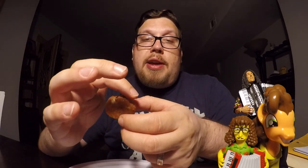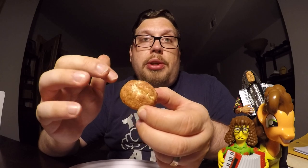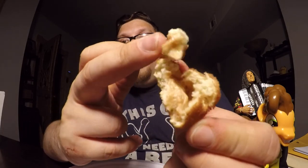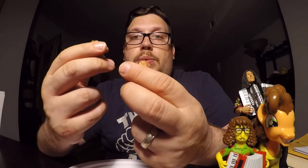If you've had the Cinnabon bites from Taco Bell and you thought those were amazing, you'll think these are equally amazing because they have that nice sugary cinnamon-y crust on the outside, but then once you get inside it's just filled with buttery, sweet, cinnamon-y goodness.